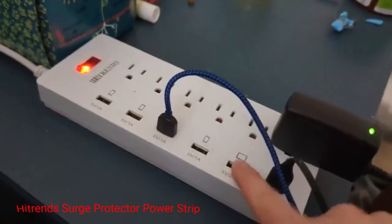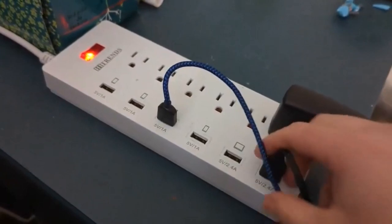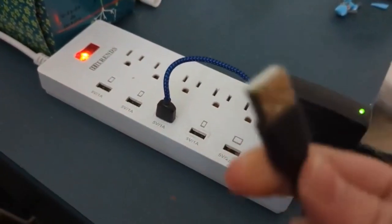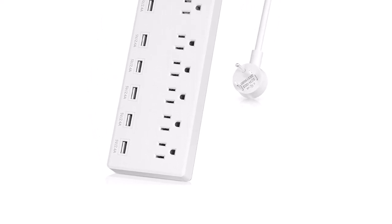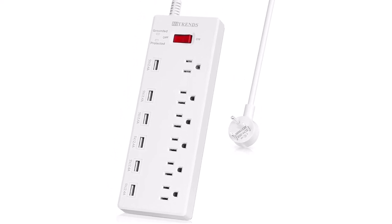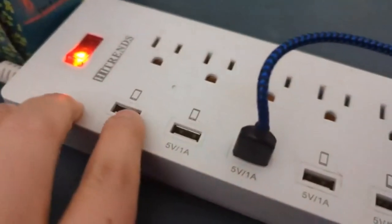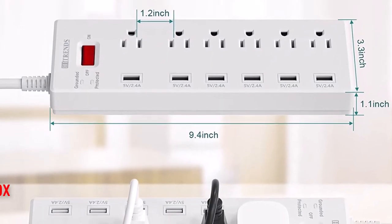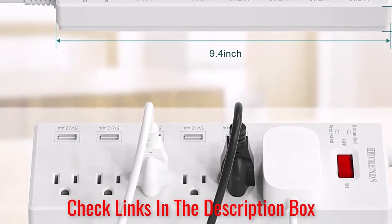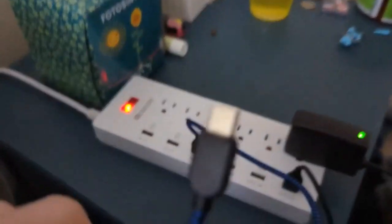Number 5: Hitron Surge Protector Power Strip. If your main priority is charging smartphones and devices, you'll probably want something with more USB capabilities. This model features a total of 6 USB ports and a fantastic 1-to-1 ratio of AC outlets to USB outlets. This is great for smartphones, tablets, laptops, and a variety of other USB-compatible devices. The built-in surge protector module can protect you from serious power surges, and it features high current overload and short-circuit protection for 100% safe charging.